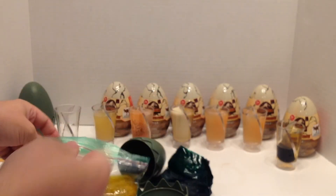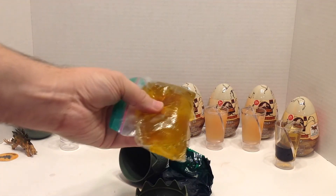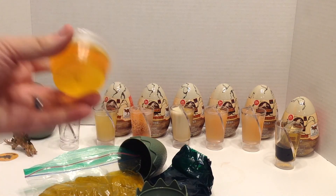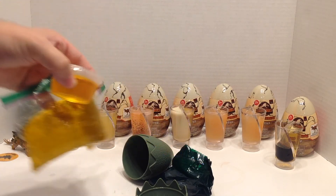Oh, you know what? Let's see how well that color compares to my jello shots. Here is the slime that comes with these, and here is one of my amber jello shots. Look at that color — oh, I'm awesome, watch out.